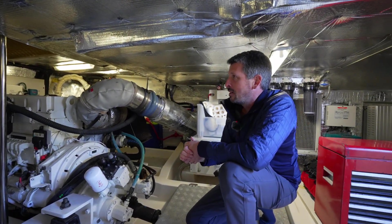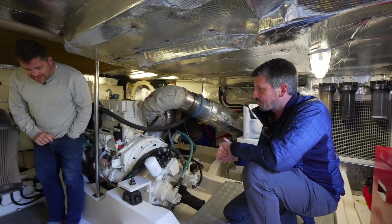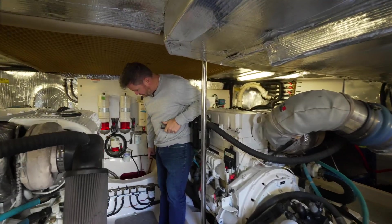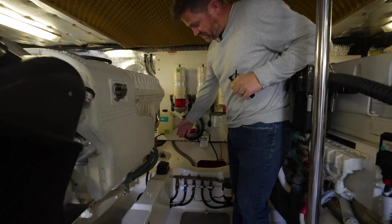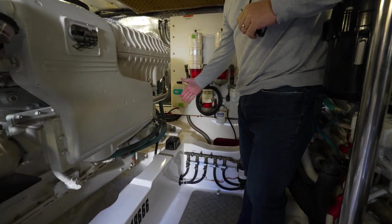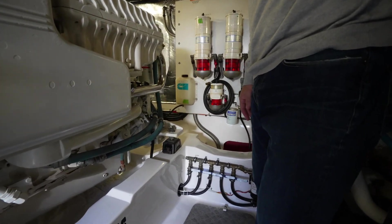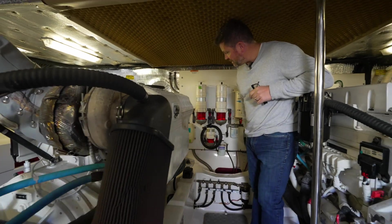One of the features added to this boat was a full reversal oil change system. When we bought the boat it didn't come with it — it wasn't a standard Maritimo feature — so we custom-made a pump. In addition to the main engines, we also added it to the generator and both transmissions. I do a lot of my own service and this just makes life a heck of a lot easier.